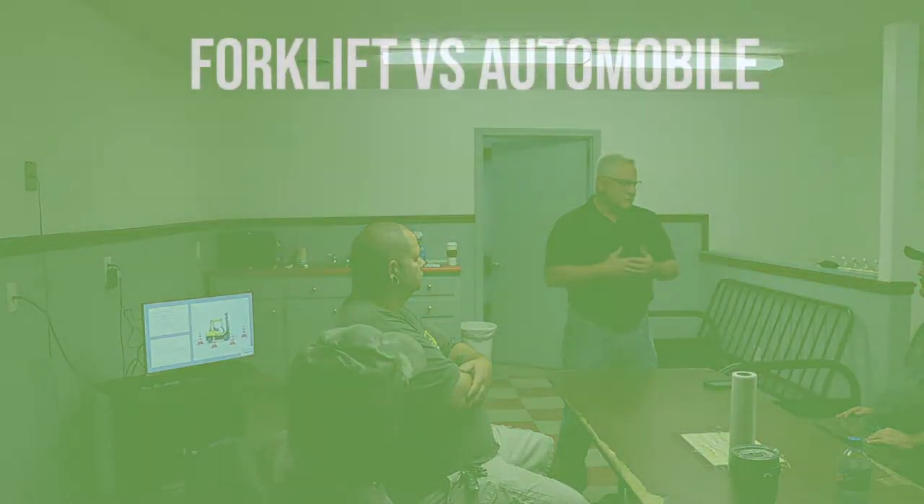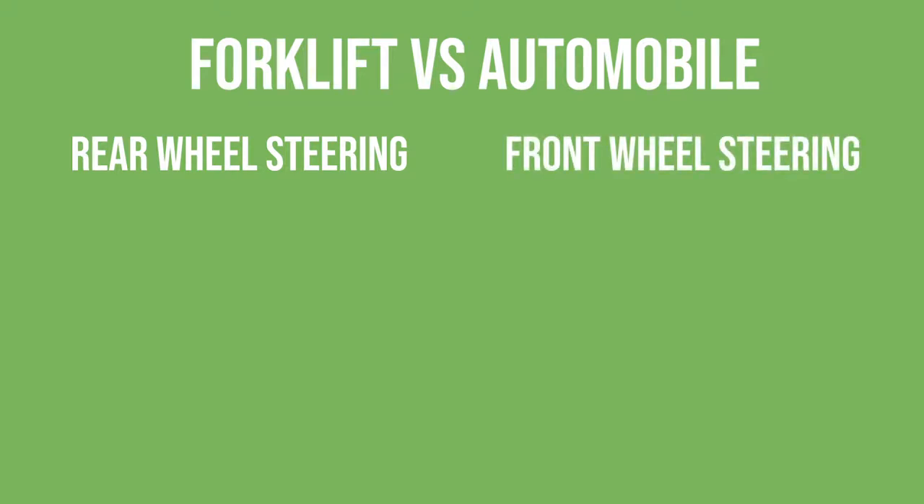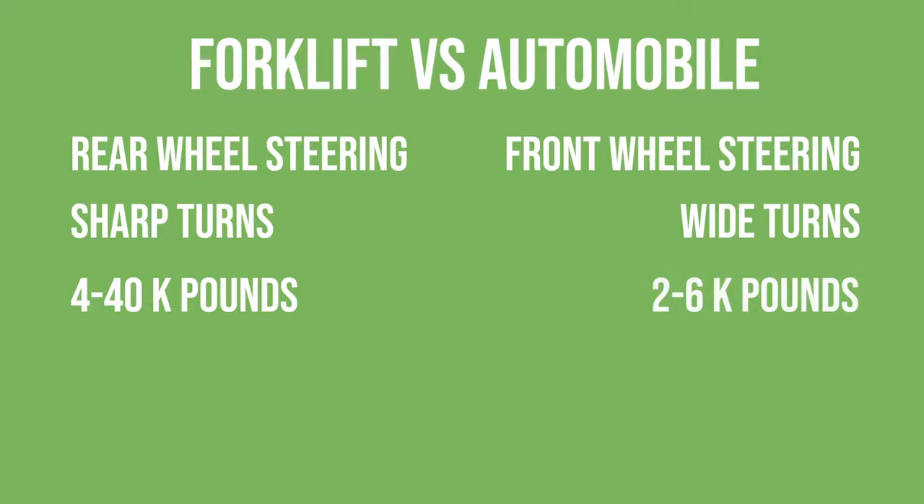Operating a car is different than operating a forklift. What are some of those differences? A forklift steers from the rear — where a car steers from the front. With steering from the rear, that creates a sharper turn. Also, it creates tail swing — the tail end goes way out and can potentially hit something. The tow motor weighs about 40,000 pounds depending on the size, while a car averages 2,000 to 6,000 pounds — a huge weight difference.